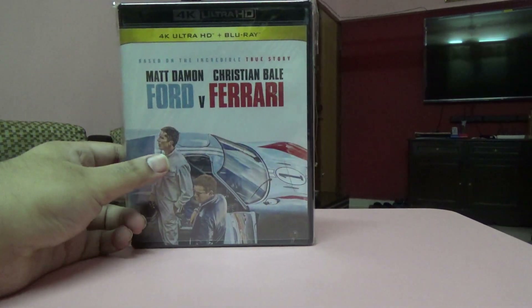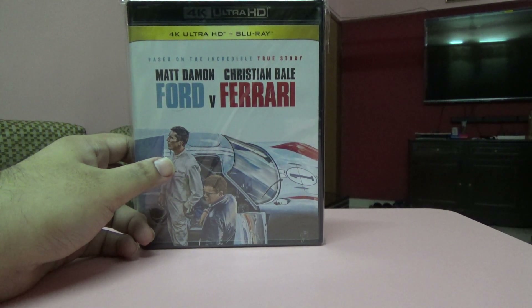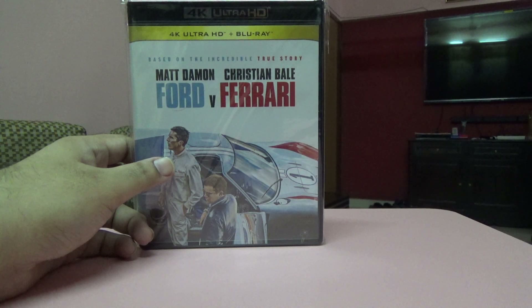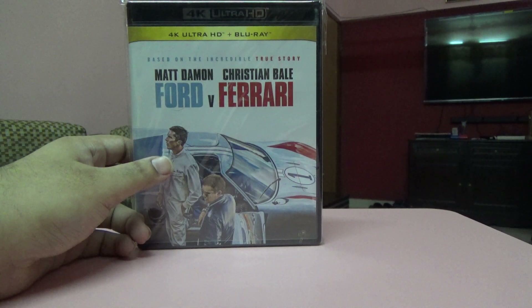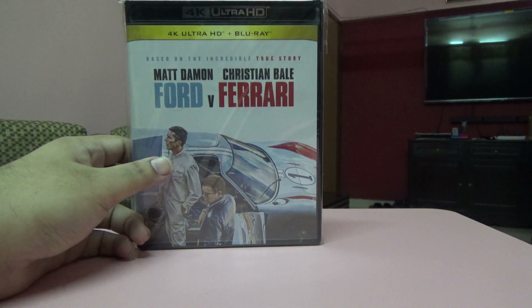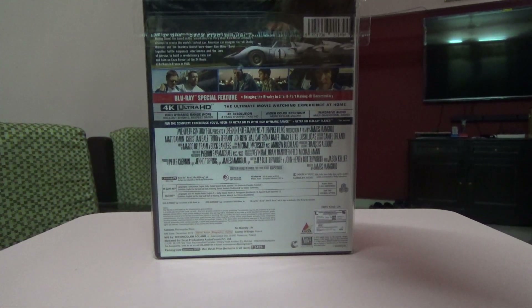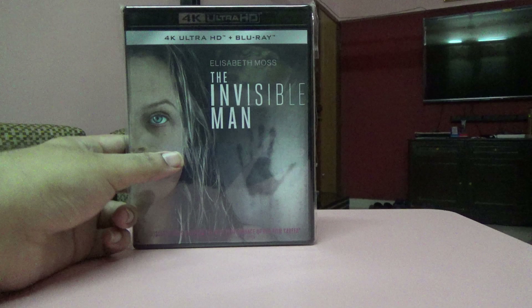Next one is a gem of a movie that I love — I've watched it three times already. That's Ford v Ferrari with Matt Damon and Christian Bale. It's a lovely story. I checked ratings on multiple sites and found them very good. It's an Indian edition with a 4K and Blu-ray.